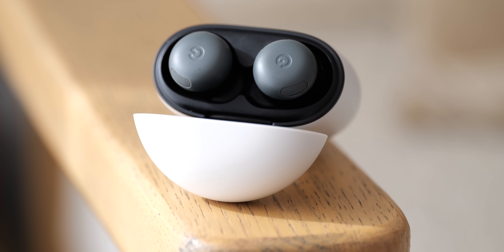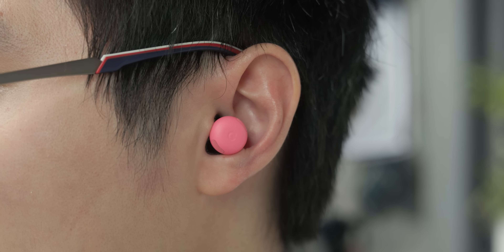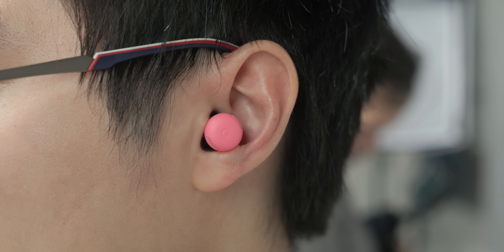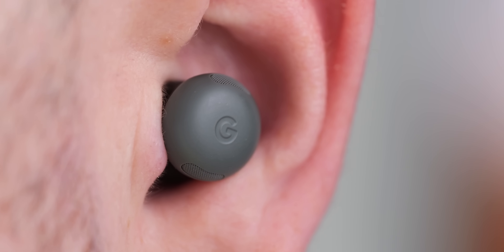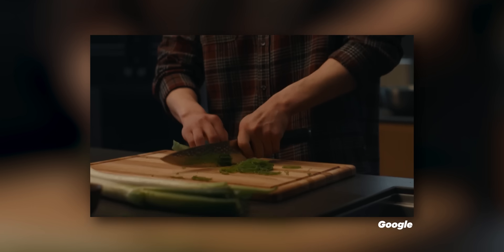The Pixel Drop is mostly focused on additions to the Pixel Buds, including adaptive audio. This means your buds will now adjust to outside or surrounding noises — the volume might lower if you're in a quiet environment, for instance. The new loud noise protection can actually protect your ears against loud noises going on nearby. I'm guessing it uses ANC somehow; Google hasn't fully explained how this works.